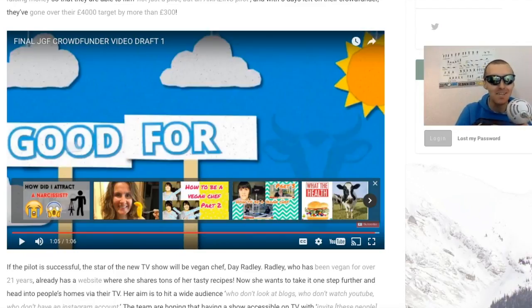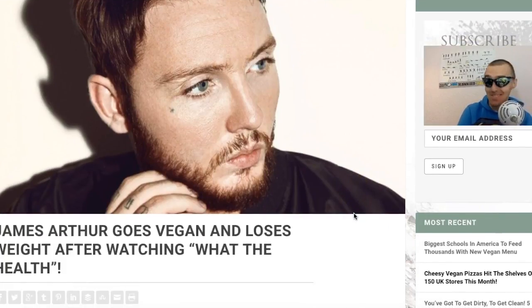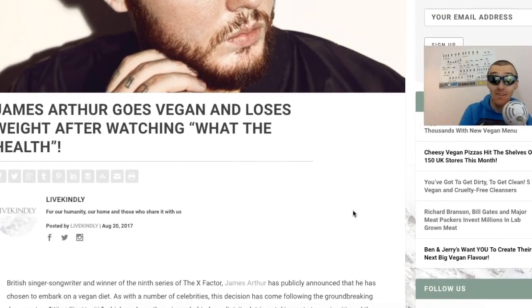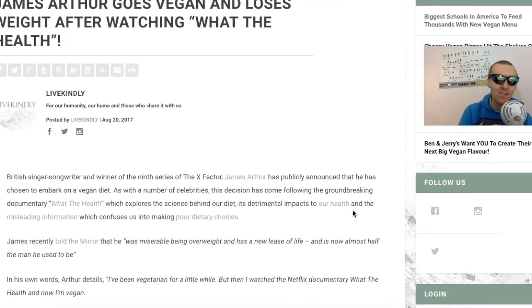The last article for today: James Arthur, the singing sensation who won the X Factor a few years back, has gone vegan and lost weight after watching What the Health. I know there's been a lot of debunking of What the Health at the moment and it's been a big hot topic, but it's really made a good impact on so many people's lives. British singer-songwriter and X Factor winner James Arthur has publicly announced he's chosen to embark on a vegan diet following the documentary What the Health, which explores the science behind our diet and its detrimental impacts on our health.